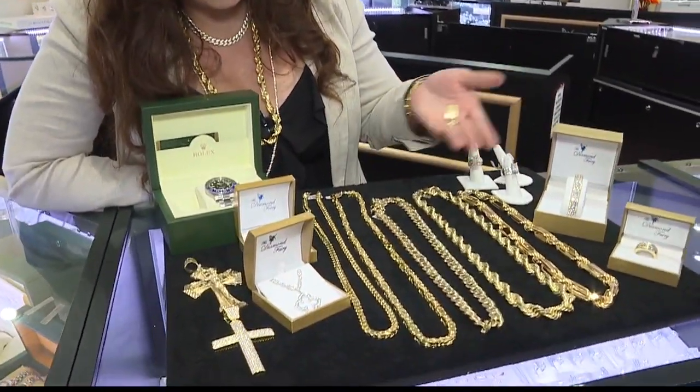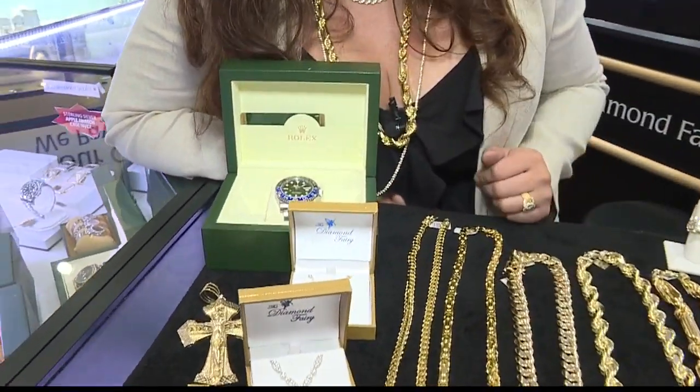What's new here at the Diamond Ferry? Oh, everything's new. We have so much selection constantly coming in every day — pre-owned Rolexes, gold chains, diamond rings, everything as you can see here.